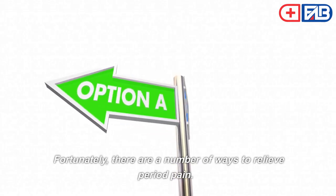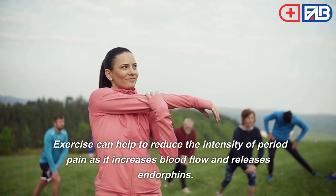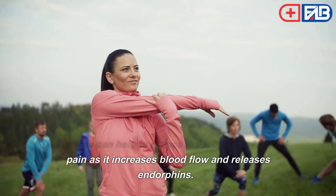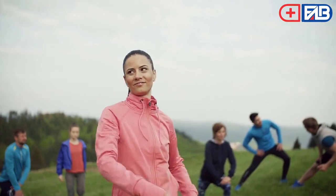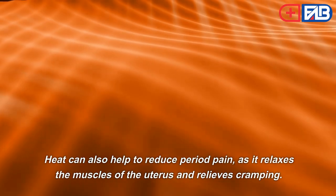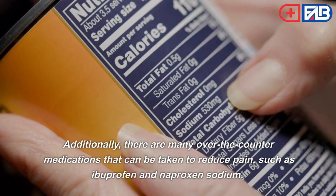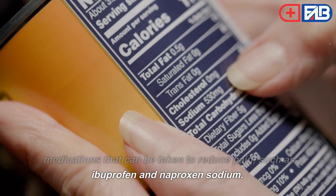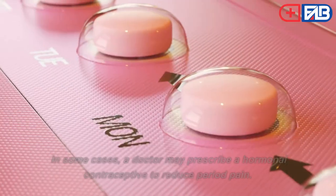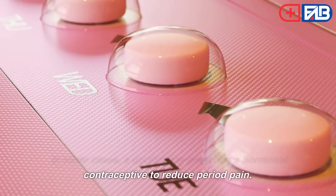Fortunately, there are a number of ways to relieve period pain. Exercise can help reduce the intensity of period pain as it increases blood flow and releases endorphins. Heat can also help relax the muscles of the uterus and relieve cramping. Additionally, there are many over-the-counter medications that can be taken to reduce pain, such as ibuprofen and naproxen sodium. In some cases, a doctor may prescribe a hormonal contraceptive to reduce period pain.